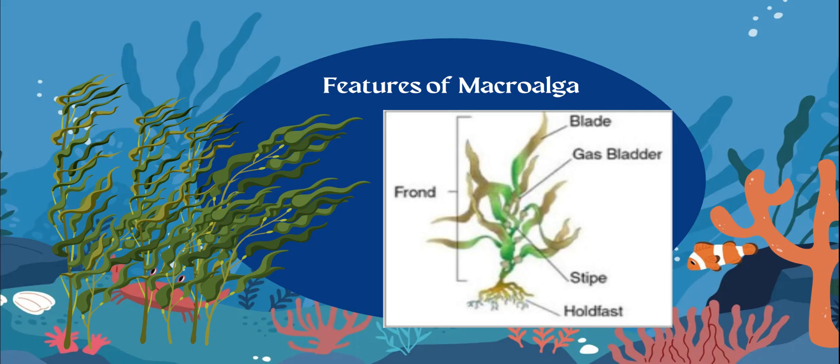You need to know the blade — the blade is like the leaf of it. Then we have the gas bladder. The gas bladder's role for a macroalga is to keep the blades afloat. It's like a little bubble that holds the blade afloat so that the blade can receive sunlight for photosynthesis.